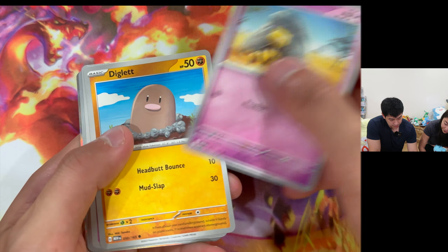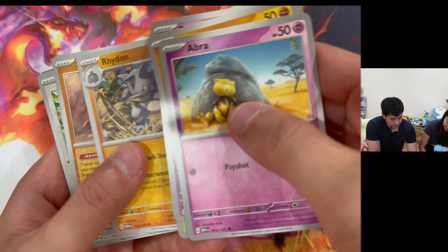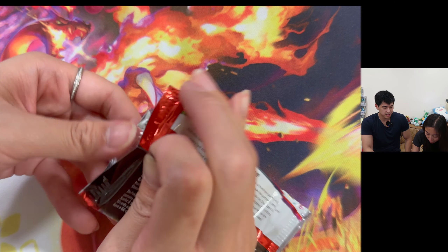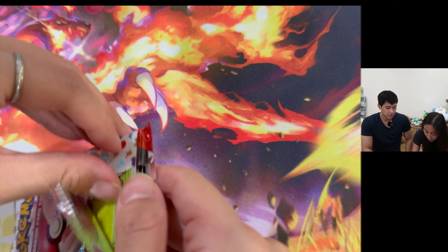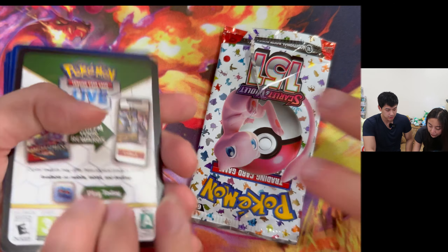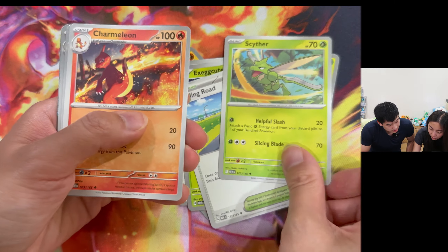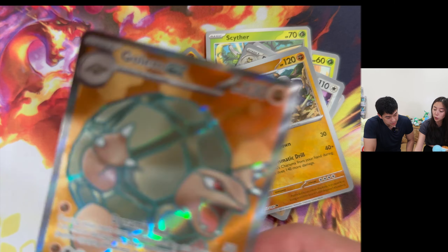We got Abra, Diglett, Drowzee, Bulbasaur, Kame... Energy sticker, Rhydon, Meowth, and Chansey. Basic psychic energy. In another pack we got Arish, Meowth - this is cute - Cycling Rose, Scyther, Chameleon, Persian, Rhydon. And our first Full Art - a Golem EX! Is it a turtle? Golem is a rock Pokemon - he's supposed to be like a giant rock, kind of like a rock turtle.